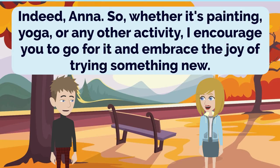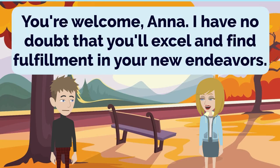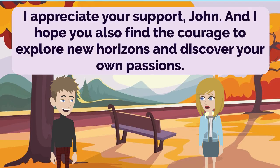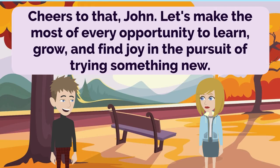Indeed, Anna. So, whether it's painting, yoga, or any other activity, I encourage you to go for it and embrace the joy of trying something new. Thank you for the encouragement, John. I feel motivated to pursue these new hobbies and see where they take me. You're welcome, Anna. I have no doubt that you'll excel and find fulfillment in your new endeavors. I appreciate your support, John. I hope you also find the courage to explore new horizons and discover your own passions. Thank you, Anna. I'm definitely inspired by our conversation, and I'll take your words to heart. Here's to embracing new experiences and enjoying the journey. Cheers to that, John. Let's make the most of every opportunity to learn, grow, and find joy in the pursuit of trying something new.